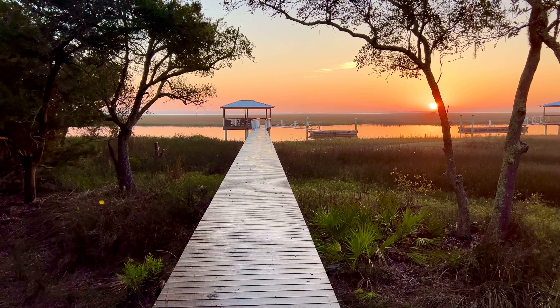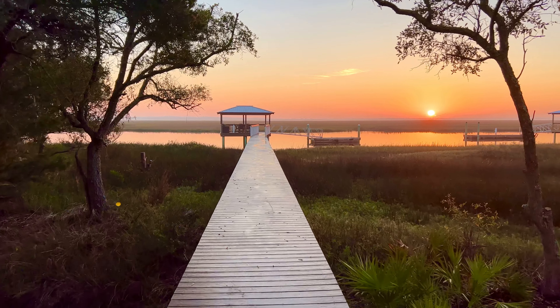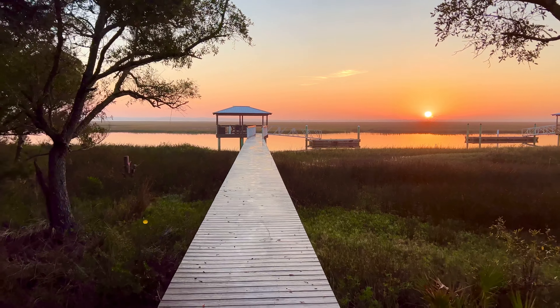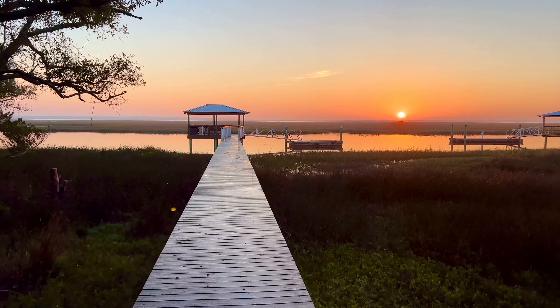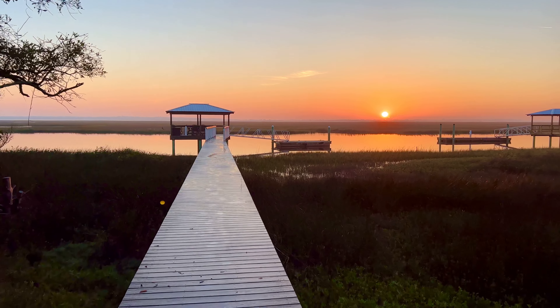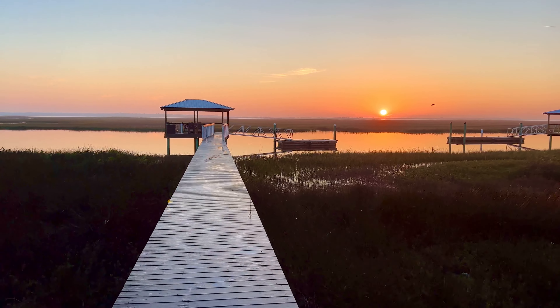We're here at this incredible deep water site in Cumberland Harbor. Just a gorgeous morning. This site is off of Spanish Moss Court. Phenomenal live oak cover, but the real value in this site is simply incredible views. This is the sun coming up over Cumberland Island National Seashore.